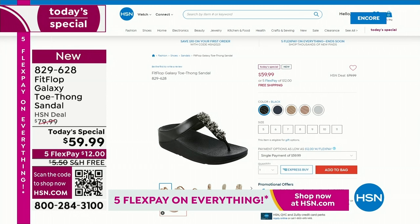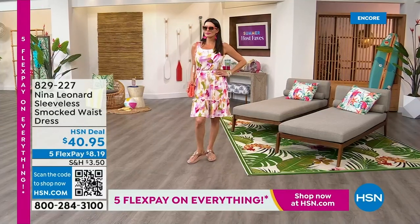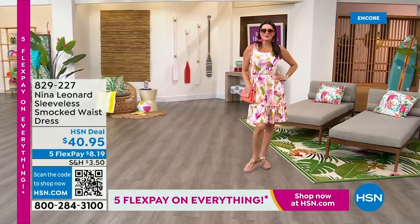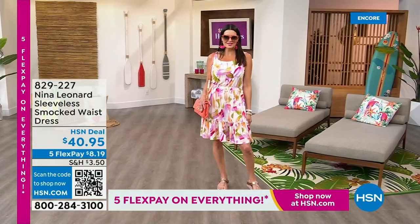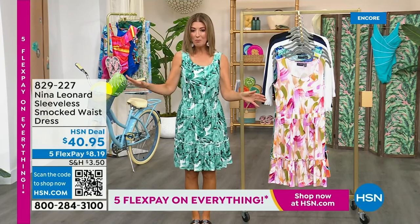We're busy, so you can shop online at hsn.com. Reserve it tonight because later today, you will not get your favorite color or your favorite size. They're going to be very popular. Already nearly 2,000 gone. It's a day of all of our favorite Summer Host Faves — 24 hours of nonstop shopping. We have five flex pay on everything on air and everything online. My name is Sarah, and I want to thank you from the bottom of my heart for inviting me into your homes. I love being your personal shopper, and I had so much fun picking out all these Summer Host Faves.